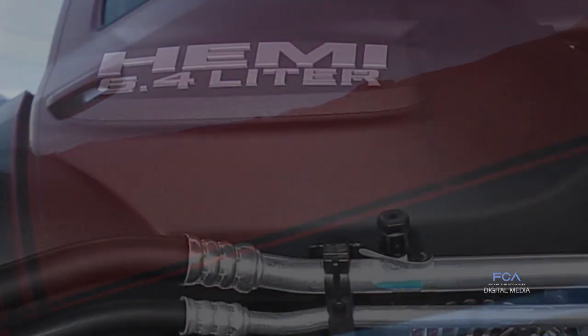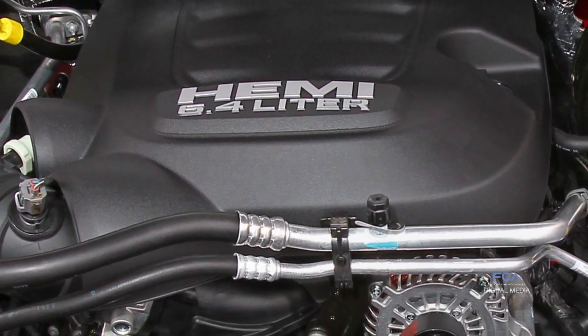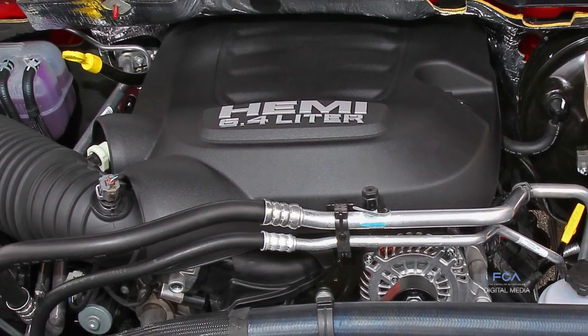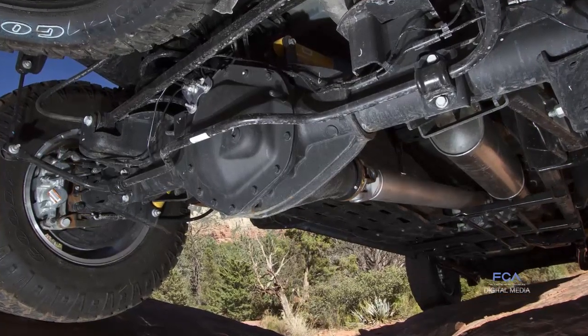Power Wagon is powered with a 6.4-liter Hemi, 410 horsepower, 429 pound-feet of torque. That power is transferred through our transfer case to our class exclusive front and rear locking differentials. We have a 4.10 rear axle for hill climbing.